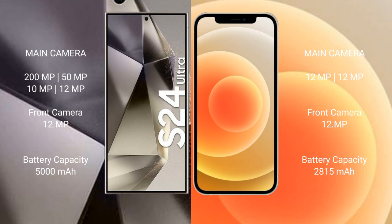Samsung Galaxy S24 Ultra has a 5000 mAh battery with 45 watt fast charging support. iPhone 12 has a 2800 mAh battery with 20 watt fast charging support.